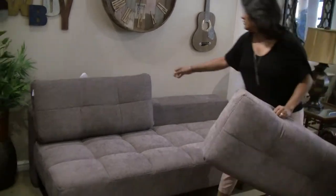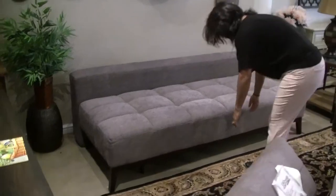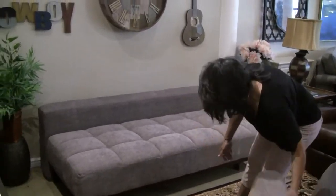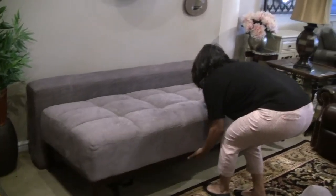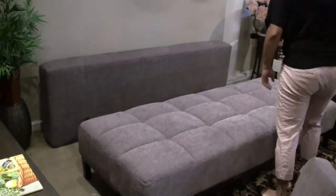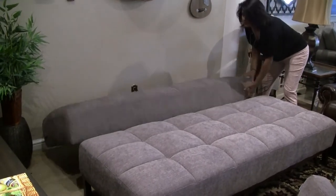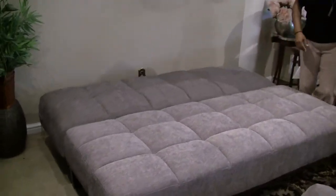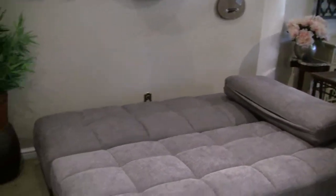You can take off the pillows here, put them off to the side, and you can pull this out like that. Put this down, and you got a nice little double bed there. There's some pillows you can put right on there. Lay down.